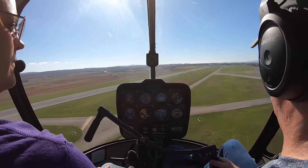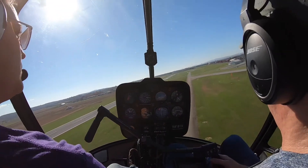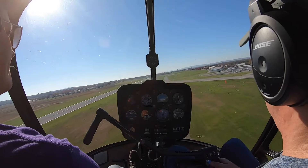Okay, way in front of him. Sierra 9-2-J Romeo, Frederick Tower, hold short runway 2-3. Hold short 2-3, 2-J Romeo.